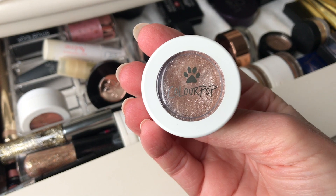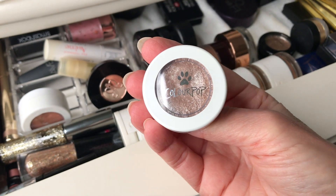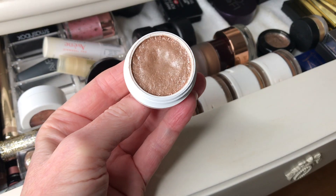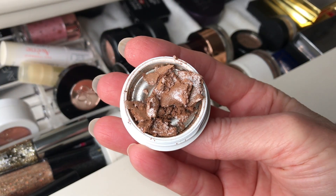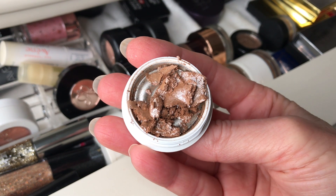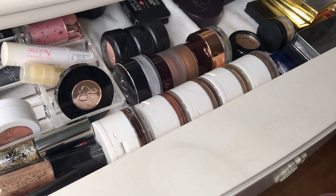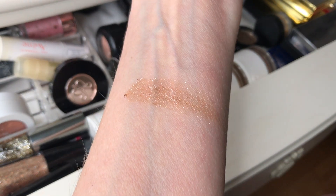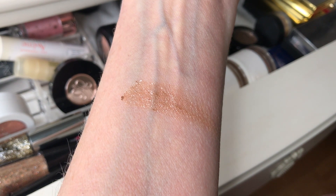This next one is even prettier and much more affordable — it's the ColourPop super shock shadow in the shade ritz. So many beautiful shades. I can place an order on ColourPop to get more and get the coconut line too. The only thing I don't like about ColourPop is I just want it all.